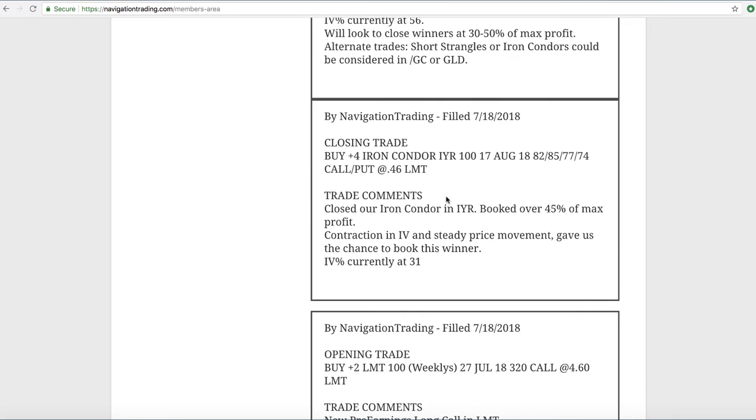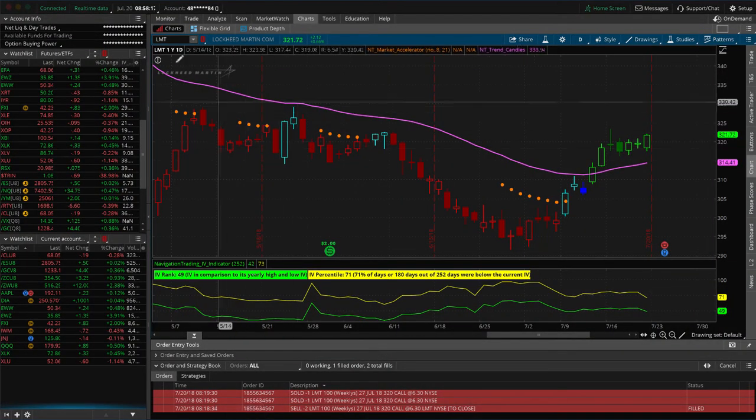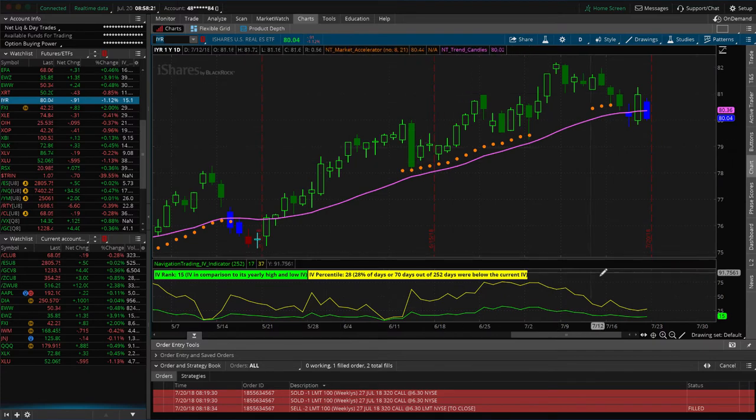Next trade was a closing trade in IYR, the real estate ETF. We had an iron condor there and booked over 45% of max profit. Got a nice contraction in implied volatility. If you look at IYR right now, you can see the implied volatility has contracted significantly down to the 28th percentile, 15% rank. That steady decline of implied volatility and decent, steady price movement gave us a chance to book that nice winner.